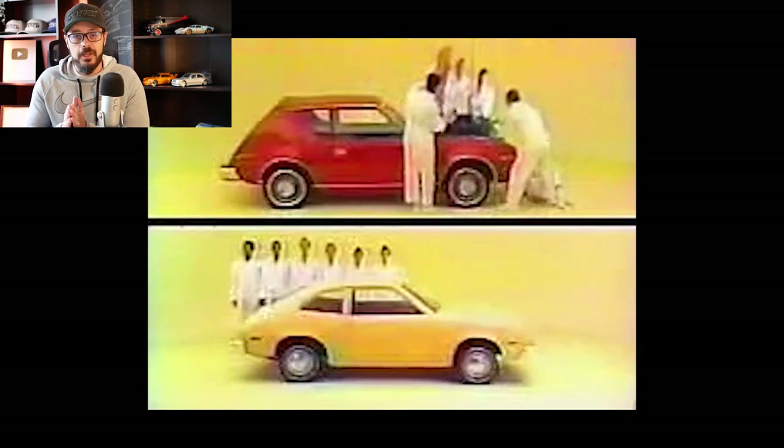In this video, I'm going to redesign the AMC Gremlin into something that could be built today using parts from a bunch of different modern American cars.